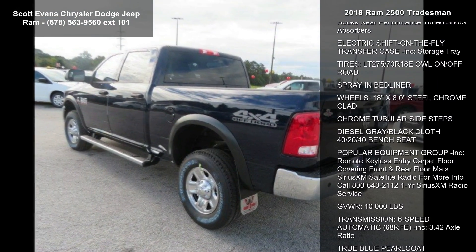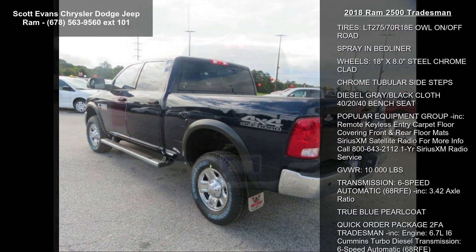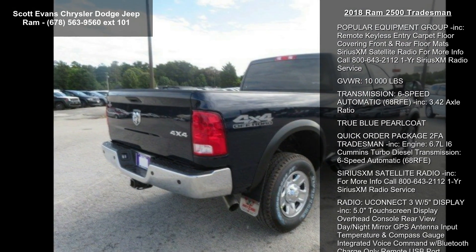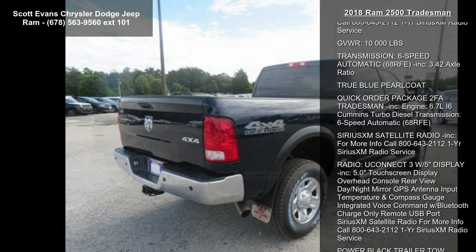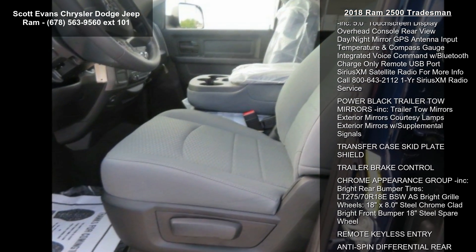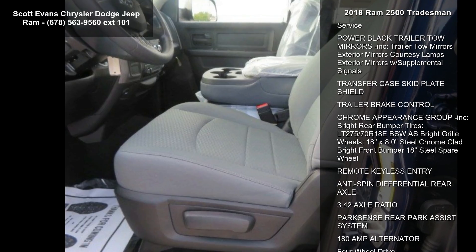Additional features include: current generation engine controller, diesel exhaust brake, selective catalytic reduction, tow hooks, 180 amp alternator. The Ram Active Air off-road package is included, with front performance tune shock absorbers, off-road decal, black wheel flares, and transfer case skid plate shield.